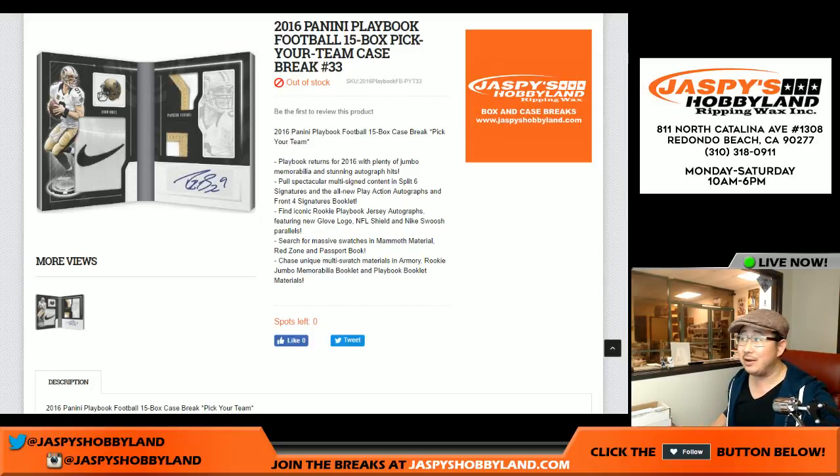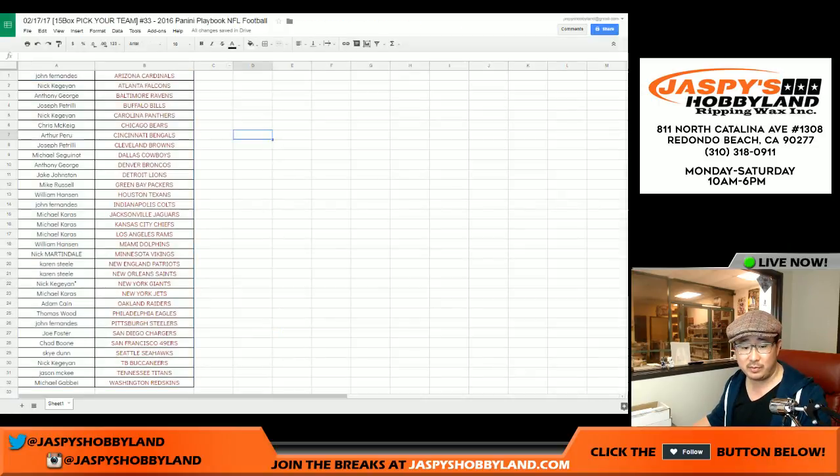Good evening everyone, Joe from Jaspi's Hobbyland here. We did it — late at night, we filled up Panini Playbook Football. Full case break, pick your team, number 33. That's Pippin's number, I think. From jaspishobbyland.com, here in this football break.